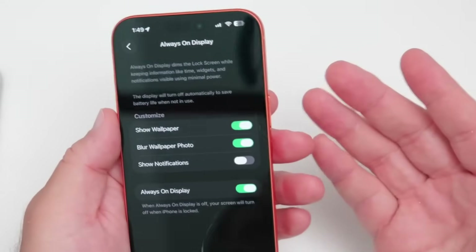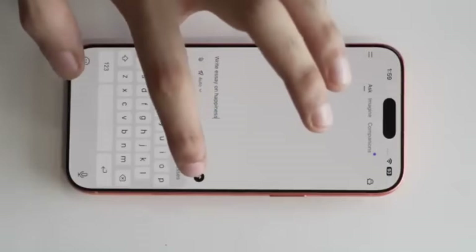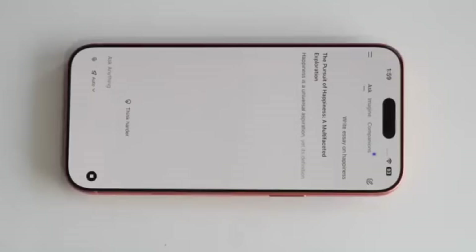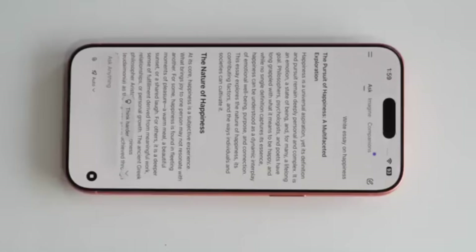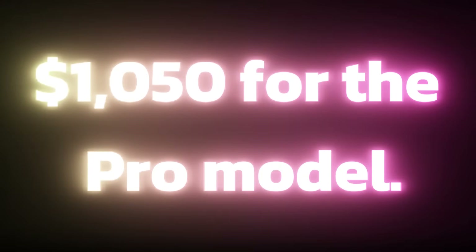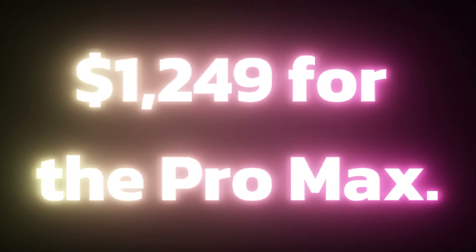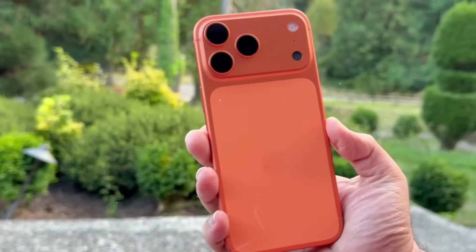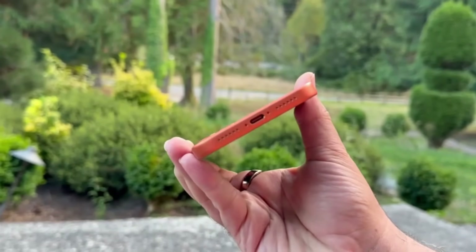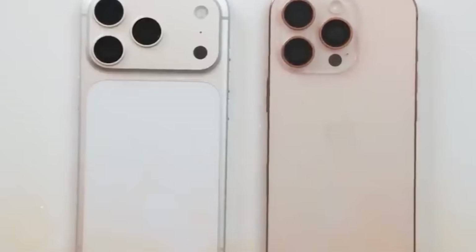The iPhone 18 series is predicted to launch in September 2026, following Apple's typical release timetable. Pricing is expected to remain consistent with the iPhone 17 Pro models. While these prices reflect the premium nature of Apple's flagship devices, the anticipated upgrades could make the iPhone 18 a worthwhile investment for users seeking innovative technology and performance.